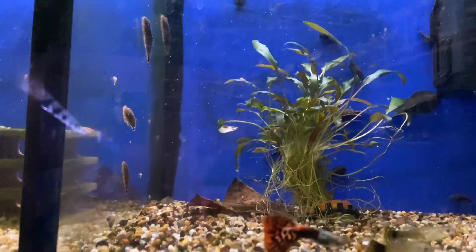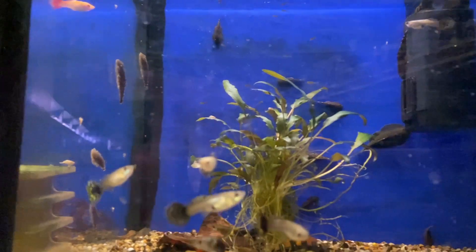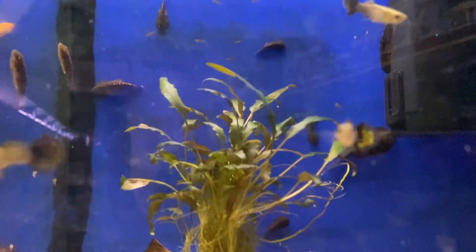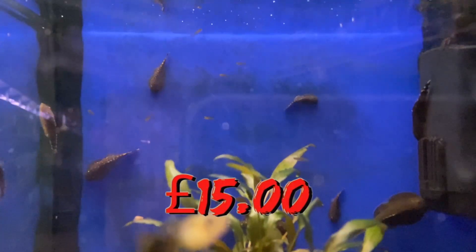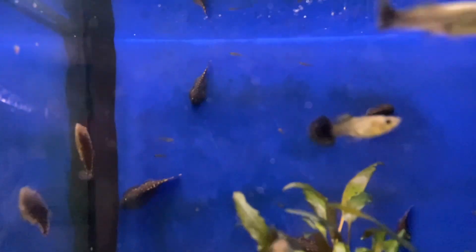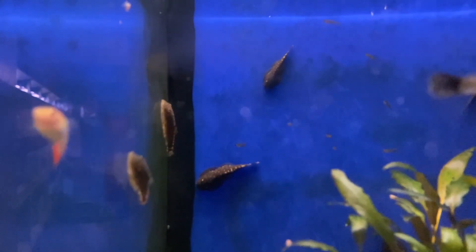At number two we have a truly unique looking fish, and that is the butterfly loach. The reason these are one of my favorite fish is because they literally look like stingrays. They're very active and unique — they move about all day, might stick to the glass and eat some algae, or come down and eat bottom feeder food as well. It's just something different for the bottom feeders. You can get a butterfly loach for 15 pounds, and considering you're literally getting a mini stingray, I think it's worth it.